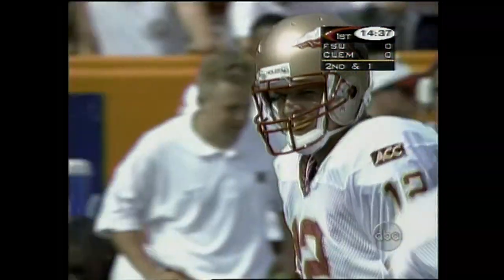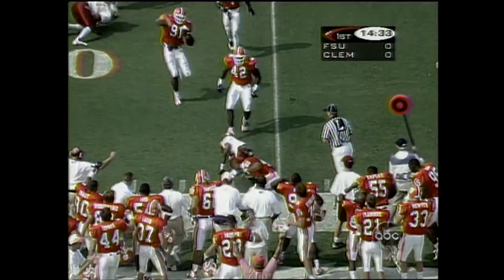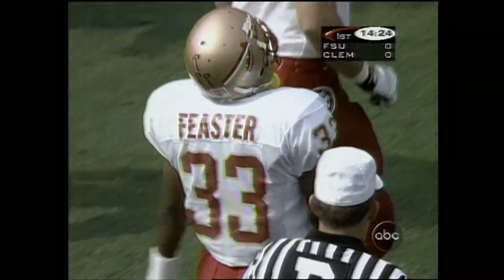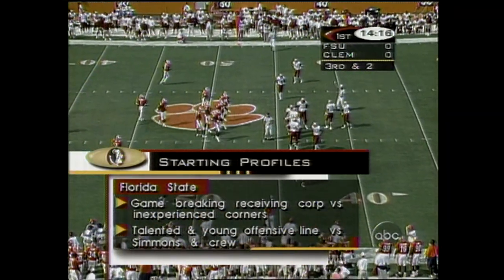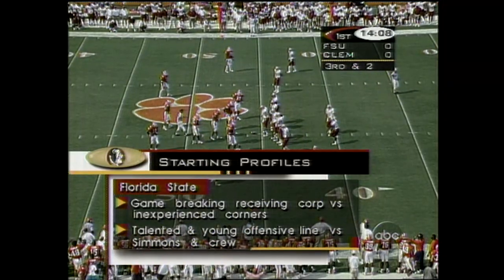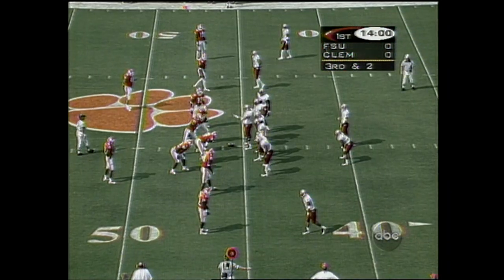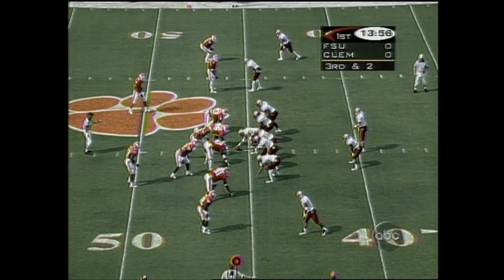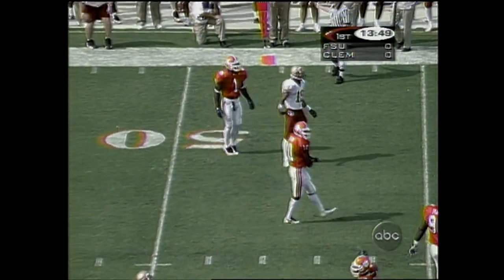Second down and one, Florida State. Busby under center with Feaster, the tailback, who gets the call. Feaster heading to the corner and run down by Simmons, the man I just talked about. Clemson would love for Florida State to line up and run the ball at them — they're only giving up 69 yards a game — but they probably won't see that because the game-breakers of this Florida team are the wide receivers, against inexperienced Clemson corners. Simmons forcing a third down and long two.